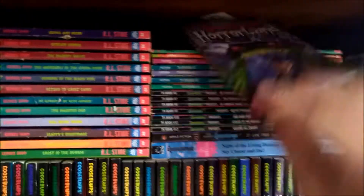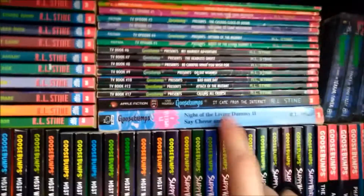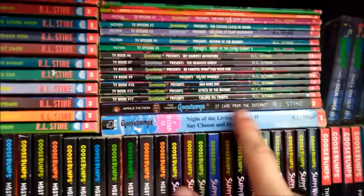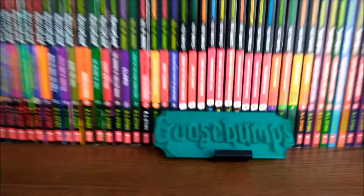A small reprint of Revenge of the Living Dummy. This is a European TV book. This is an Indian reprint of It Came From the Internet. And right there would be all of the Goosebumps 2000 books, along with my 3D printed thing and my Magellan.